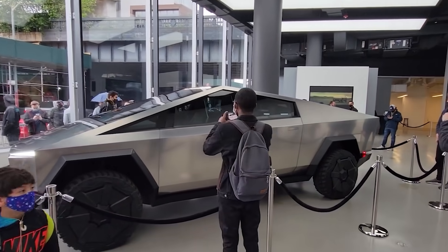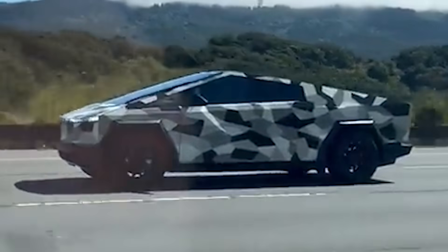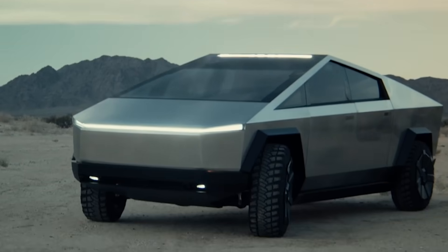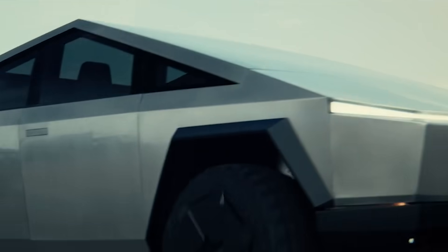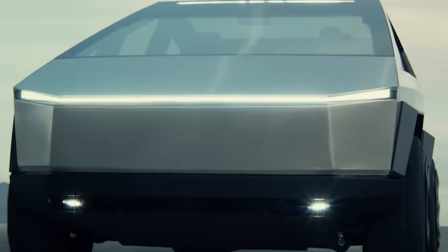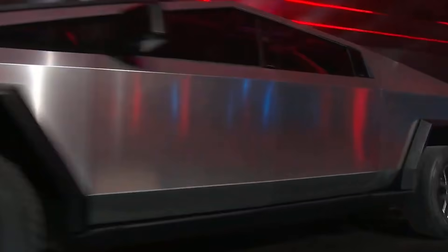The Tesla Cybertruck recently made an appearance, smoothly cruising through the 280 in Palo Alto, showcasing its remarkable features. A Cybertruck fan known as Gregor Truck had the fortunate opportunity to spot the all-electric pickup in action and captured a quick snippet. In respect of the Cybertruck's performance, the fan praised its suspension, describing it as 'cush.'